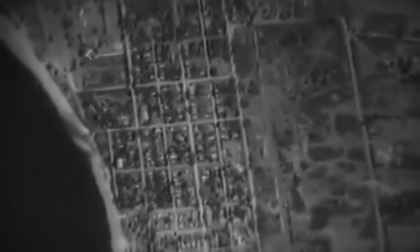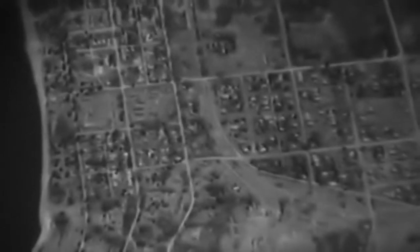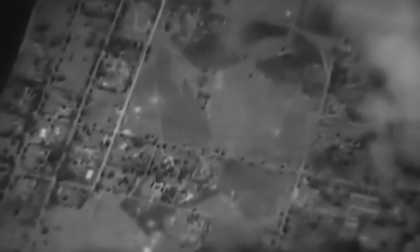This is the approach to Myitkyina, photographed by the motion picture camera from south to north at an altitude of 10,000 feet. The Irrawaddy River can be seen to the left. The pilot and co-pilot check the landmarks against the map. Notice the old bomb craters as the plane approaches the camera target. Here are the Myitkyina railroad yards and vicinity, photographed from an altitude of 800 feet.